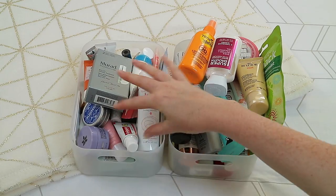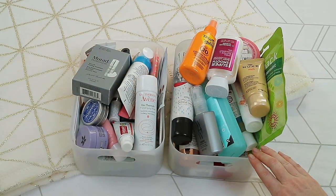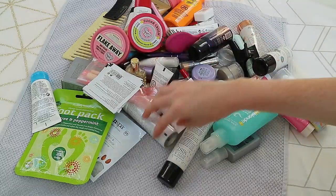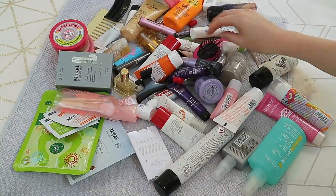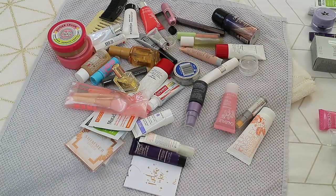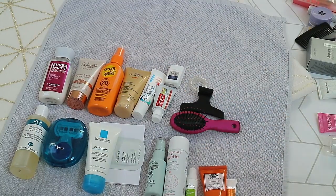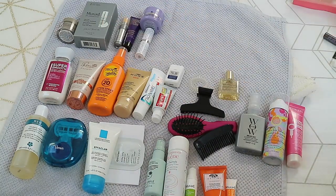This one I have all skincare mostly related products and then this one is body care and hair care. Next I'm going to go through and sort out these two bins and see what I think I'll need. The way I actually do this is I'll go through my typical day and pull out the things in order. So when I get up and get into the shower, what do I need — shower gel, razor, shampoo, conditioner, things like that.